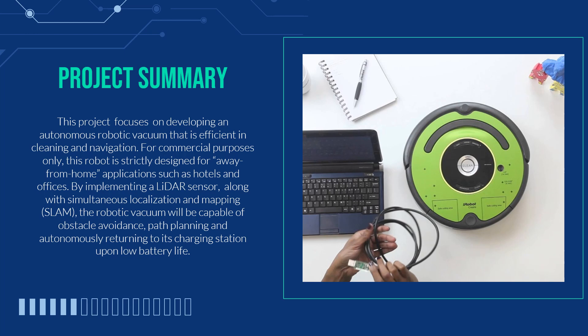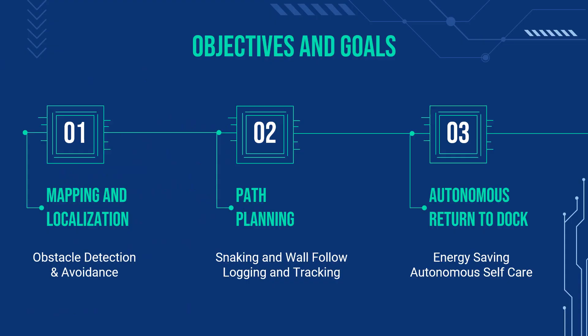Both devices are connected to a Raspberry Pi and the Raspberry Pi is connected to a power bank. As mentioned earlier by my colleague, we will be implementing SLAM in order to achieve our goal of mapping and localization, path planning, and autonomous return to dock function. We will visit these later as we progress through this presentation and you'll be able to see a brief demonstration of each of these subsystems.